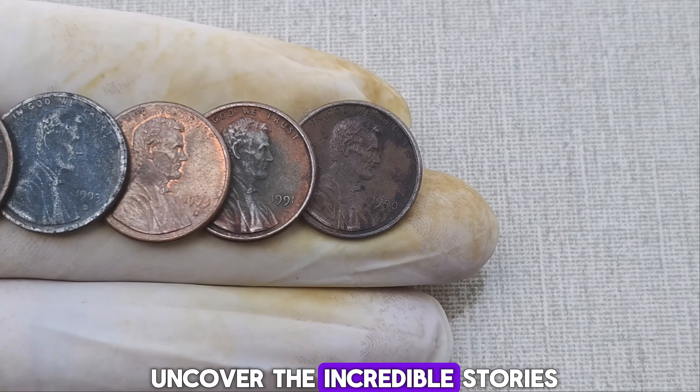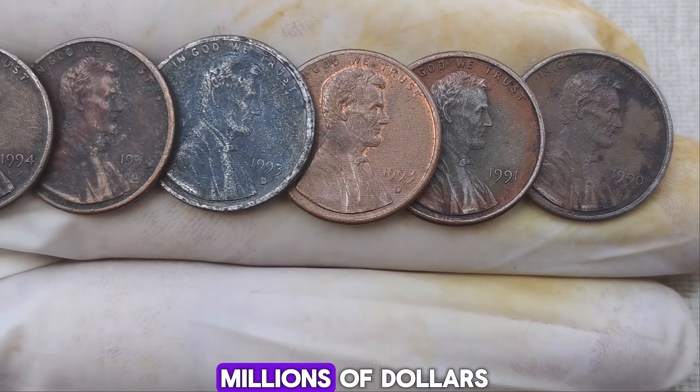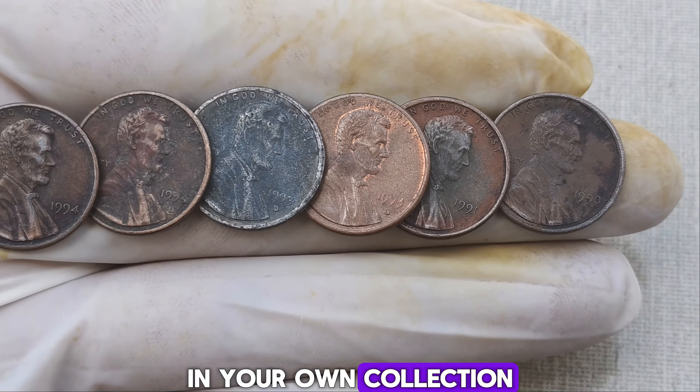Join us as we uncover the incredible stories behind the most valuable Lincoln pennies that have sold for millions of dollars. From rare mint errors to unique historical pieces, these pennies are treasures hiding in plain sight. Learn what makes them so special, how to identify them, and tips on finding these valuable coins in your own collection.